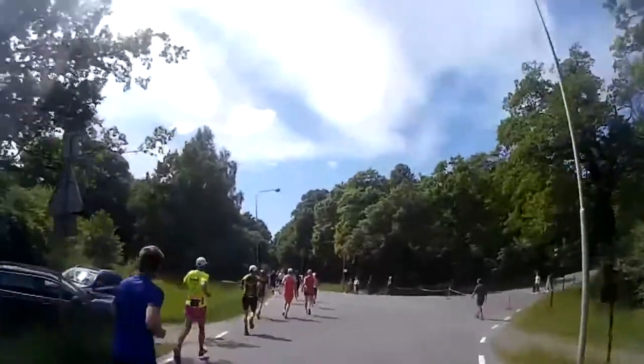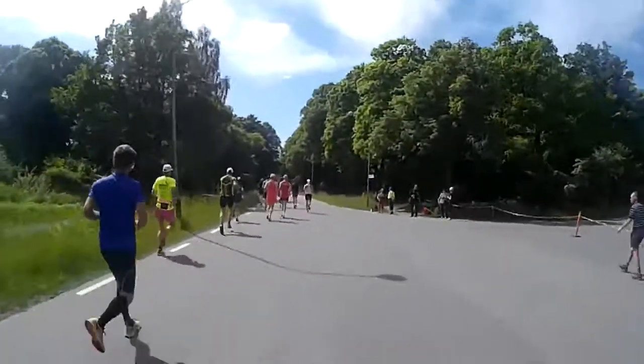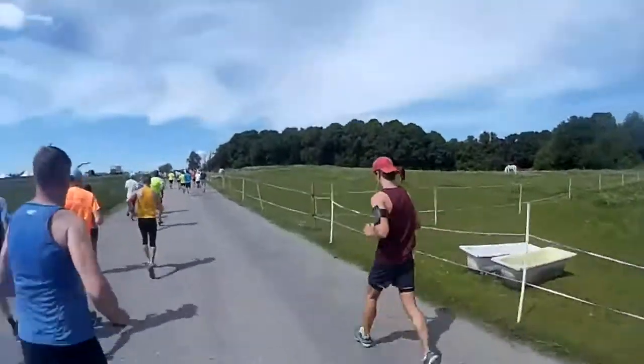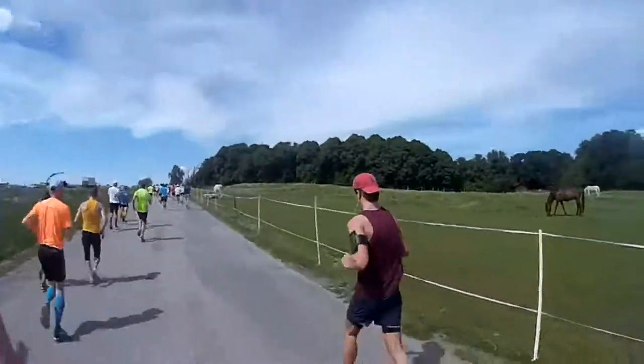The absolute altitude difference was tiny, but the road was bending like a roller coaster — sloping up, down, and sometimes even sideways. This threw me out of my rhythm. I didn't lose much pace, but my calves were starting to feel a bit burned out.